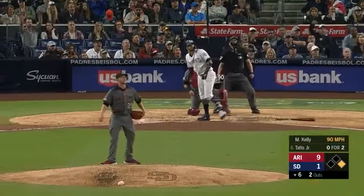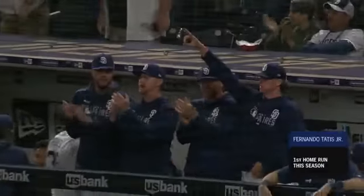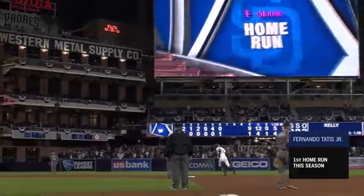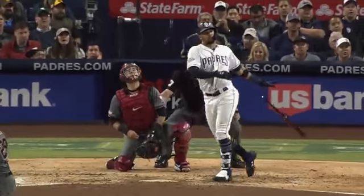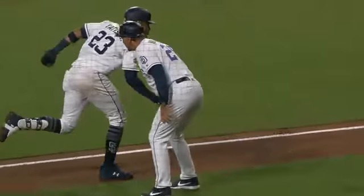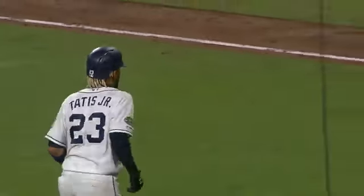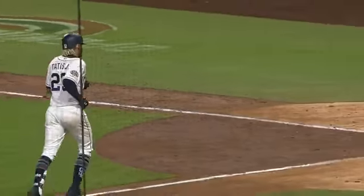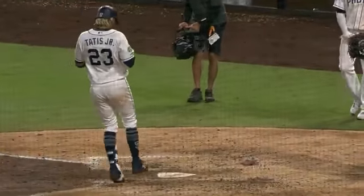In the air to deep left field for Tatis Jr. — his first home run in the majors is a two run blast. There's contact and then there's that. You think he got it? A two run shot, first home run of the big leagues for Fernando Tatis Jr. A blast. It's nine three Arizona.